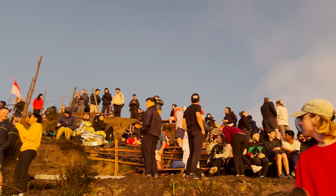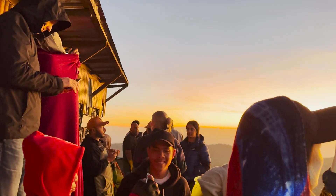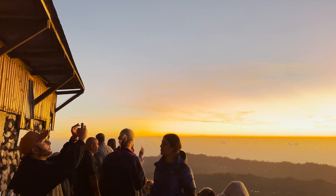It can be quite chilly at the summit before sunrise, so it's a good idea to bring extra layers to keep warm while waiting for the sun to come up.